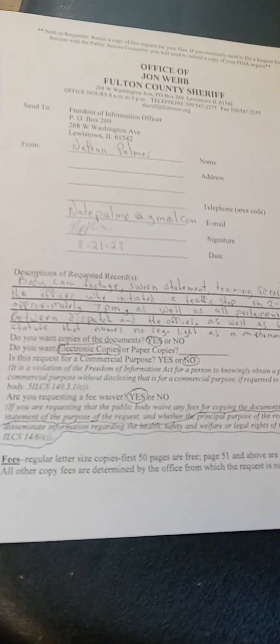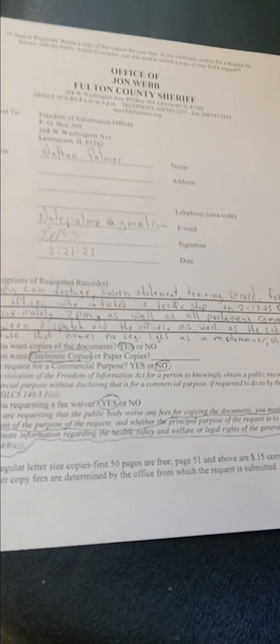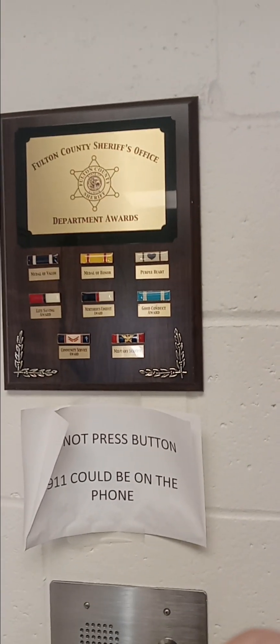Okay, so here's what mine looks like after I got it filled out. It probably won't focus very good, but I requested: body worn footage, sworn statement, training record, radio communication, and a full list of their policies. That ought to do it. Another little tip when you do these — make sure that you get a dated copy back that's stamped. That way you have proof of when you gave it to them, because they have a certain amount of time to comply. And if they don't comply within a certain amount of time, it is a violation of the Freedom of Information Act law.